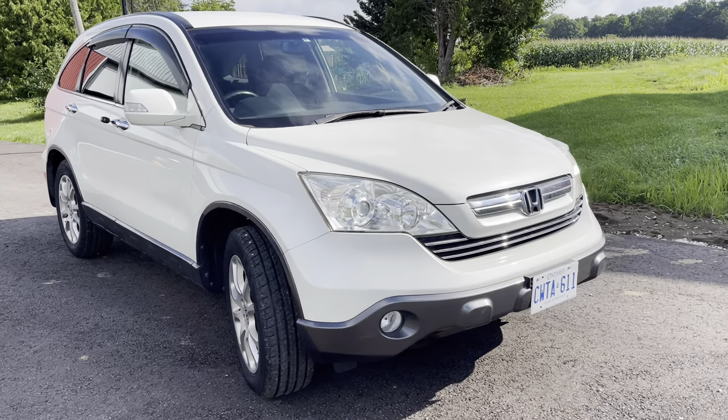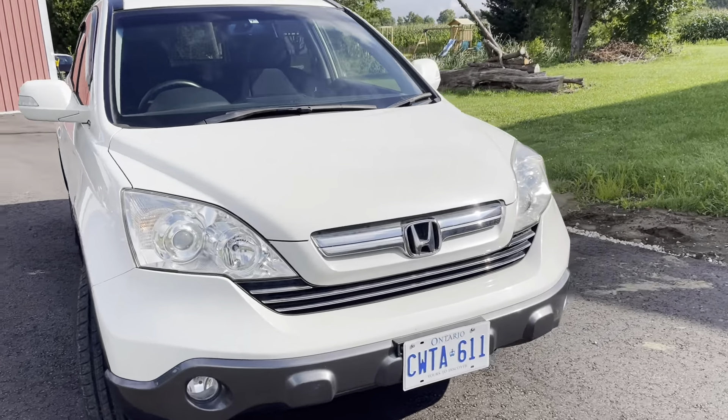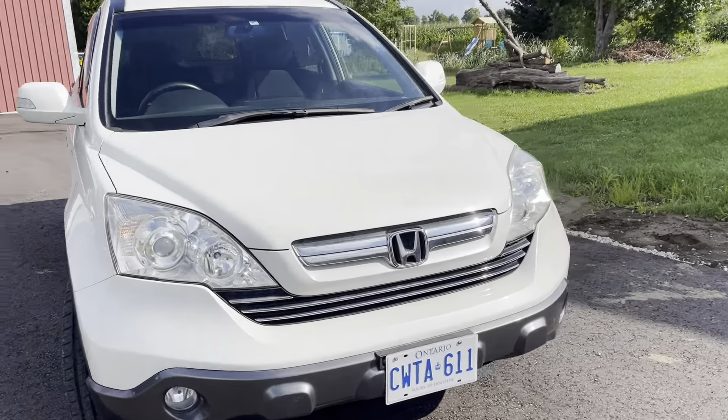Hello everybody, it's Craig from Bonsai Rides. Here's another 2007 RE4 CR-V, this one in pearl white, H264P. It's a ZX trim.